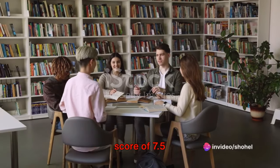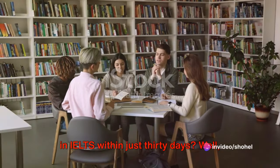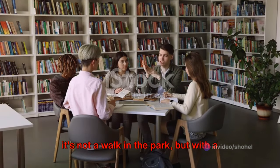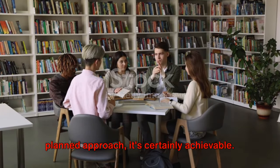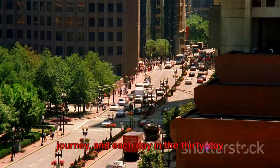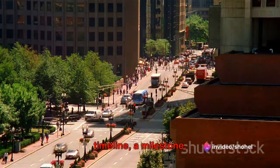Ever pondered on how to secure a band score of 7.5 in IELTS within just 30 days? Well, it's not a walk in the park, but with a planned approach, it's certainly achievable. Imagine the IELTS preparation as a journey, and each day in the 30-day timeline, a milestone.